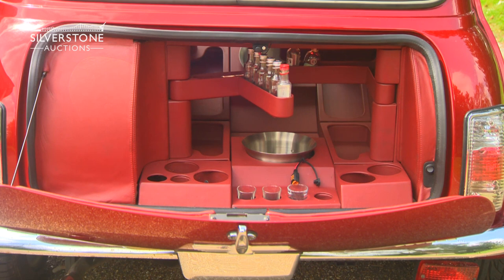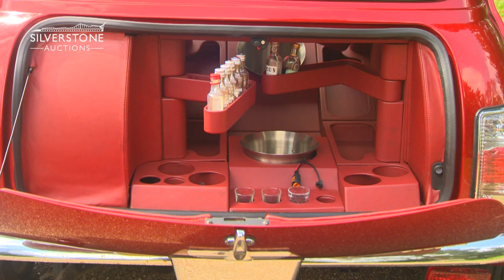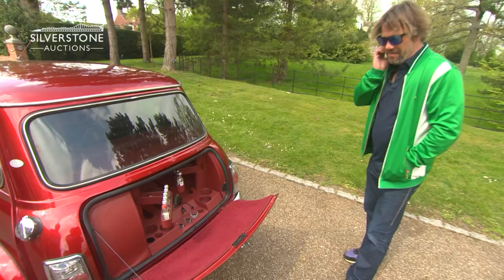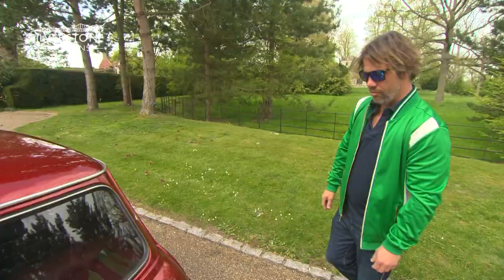So yeah, this is a Mini bar, which hasn't got anything in it because I'm not at that stage at the moment. Your miniatures will come out and then you sit in the back enjoying a little drink. It looks like you've had a party already? Well no, trust me, I didn't get through those.